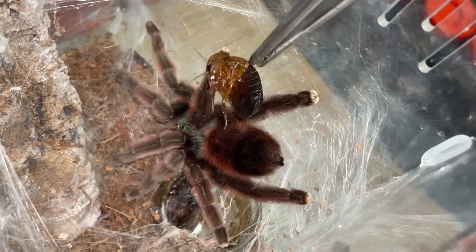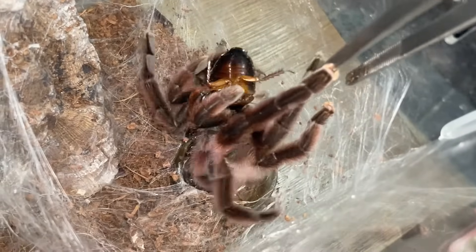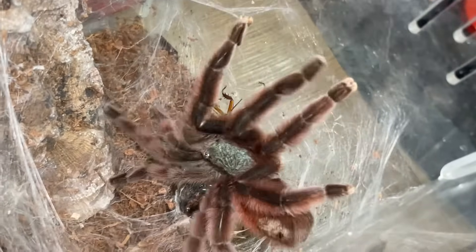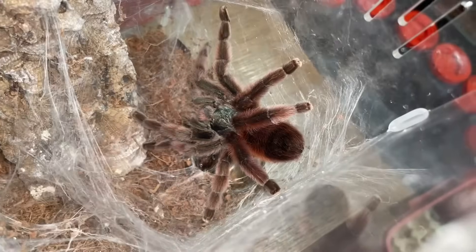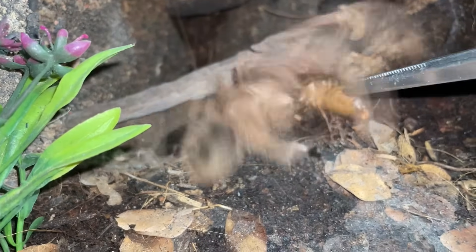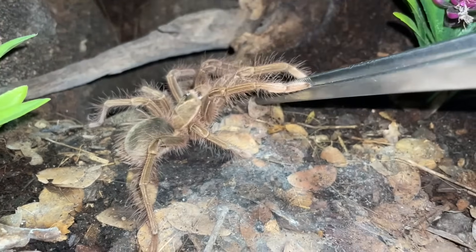This is a Caribena versicolor, the Antilles pink toe. Nice girl, that's awesome! Wow, let go of my tongs — look at that nice beautiful green carapace, also known as the head. Super cool looking tarantula. Here's the Millothyrophosa apophysis — whoa, okay, where's the roach?